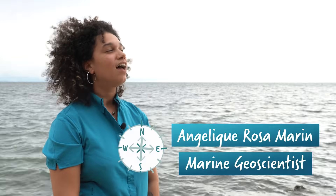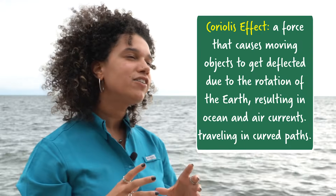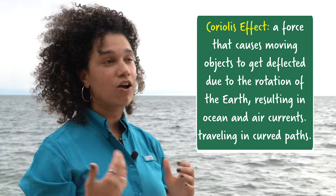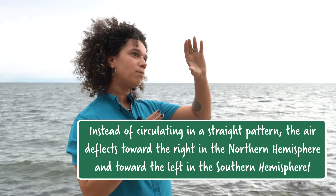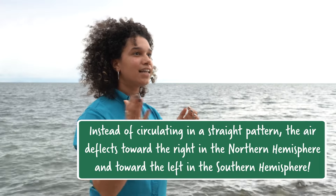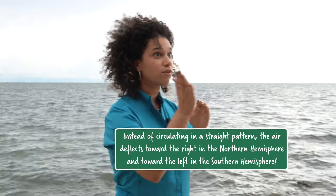But heat isn't the only factor at play here. To help us understand what else influences ocean currents, here is my friend and marine scientist Angelique Rosa-Marine. Our planet moves — it rotates on its own axis. And basically, how ocean currents are affected by this rotation is because of an effect called the Coriolis effect. The Coriolis effect is a force caused by the rotation of our planet.